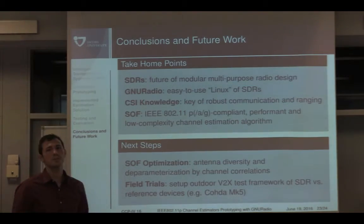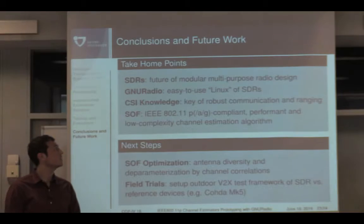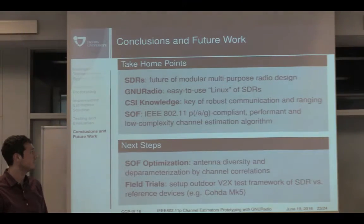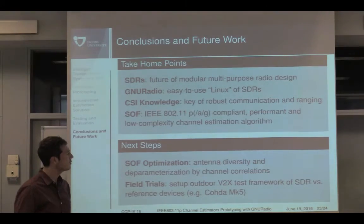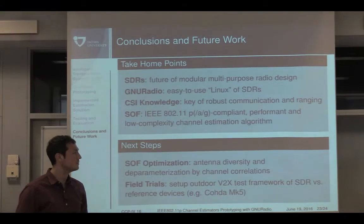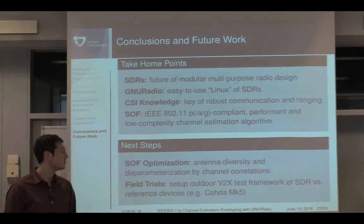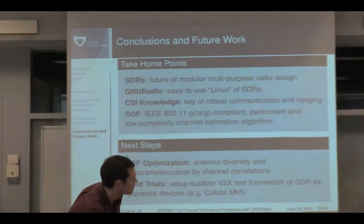Take-home points: SDRs are the future of modular, multi-purpose radio design. GNU Radio is easy to use and prototype — essentially a Linux for SDRs. CSI knowledge not only provides robust communication but also improves ranging. The SOF is a compliant, high-performance, low-complexity channel estimation algorithm. For next steps — some already addressed — I recently introduced an improvement on SOF performance by adding correlations on the channel in time and frequency to make the update adaptive. Field trials and outdoor comparison testing versus some reference decoders are also planned.